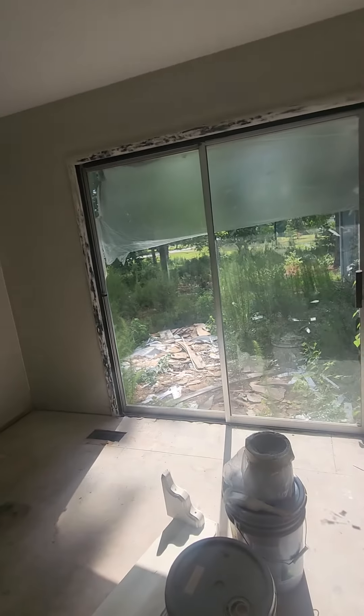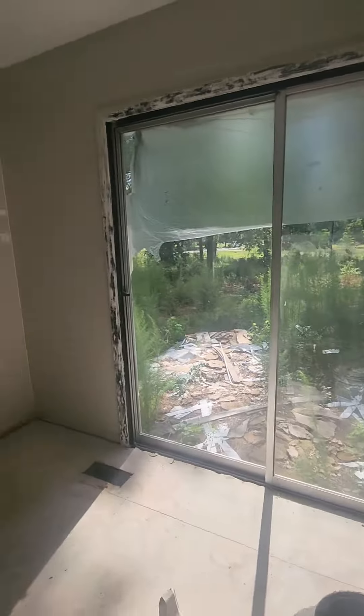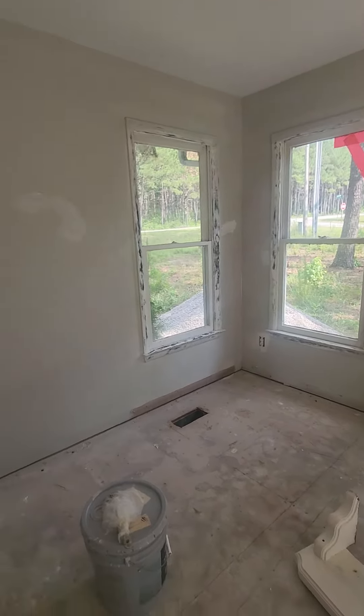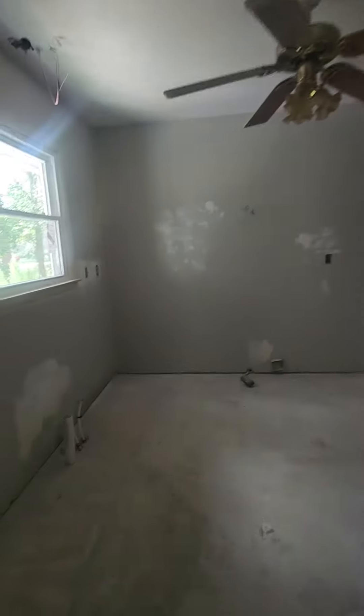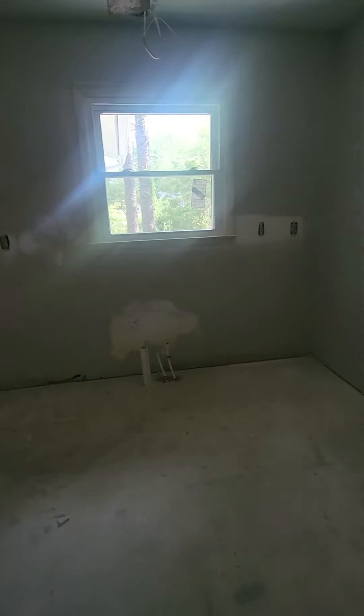I don't see a closet, so I guess this would be an office. Those two windows are old.